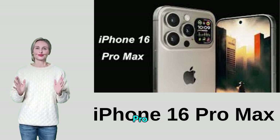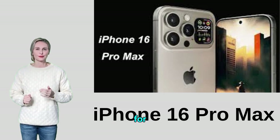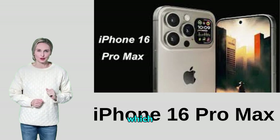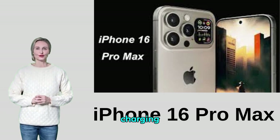The iPhone 16 Pro Max features a built-in lithium-ion battery that delivers excellent performance and long battery life for up to a full day of average use. The phone supports 30-watt fast charging, which allows the battery to be charged by 50% in about 30 minutes, in addition to supporting MagSafe wireless charging.